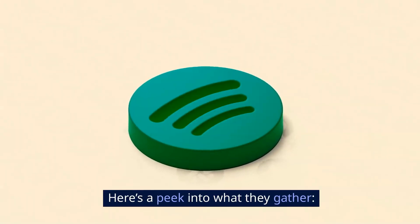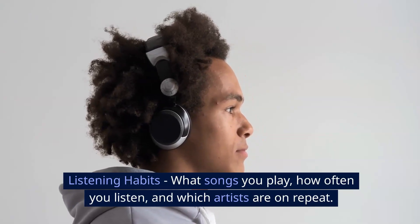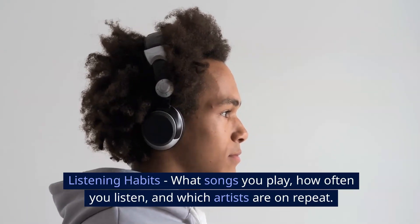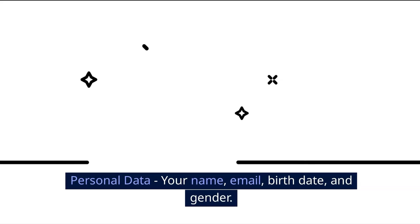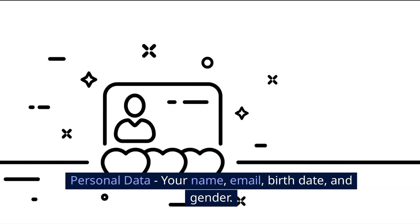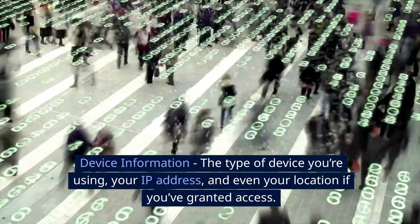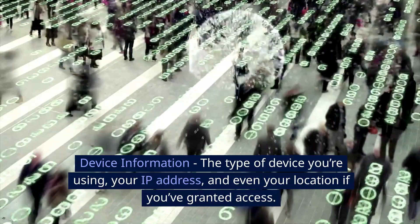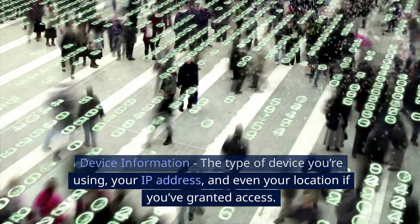Spotify is like that friend who knows a bit too much about you. Here's a peek into what they gather. Listening habits: what songs you play, how often you listen, and which artists are on repeat. Personal data: your name, email, birth date, and gender. Device information: the type of device you're using, your IP address, and even your location if you've granted access.